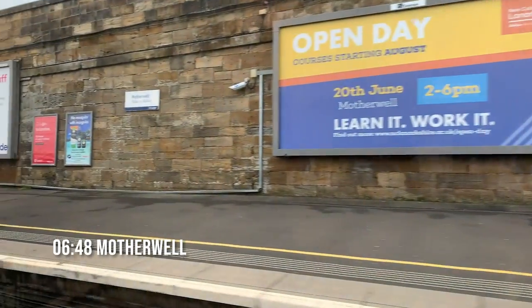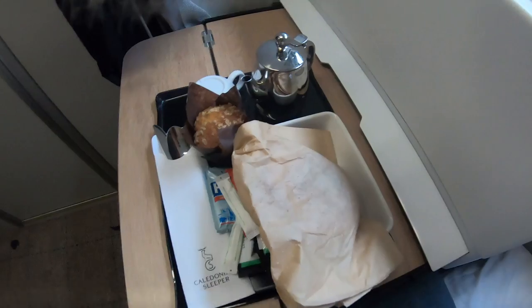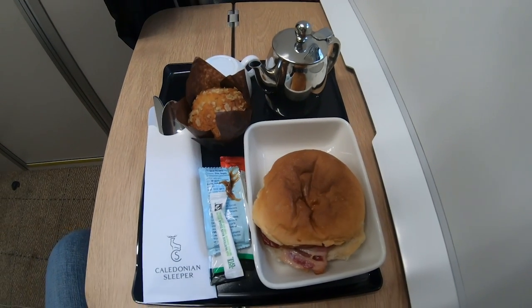As we pulled into Motherwell my breakfast arrived. I'd gone for a bacon roll with coffee which also came with a muffin. It was all pretty delicious.